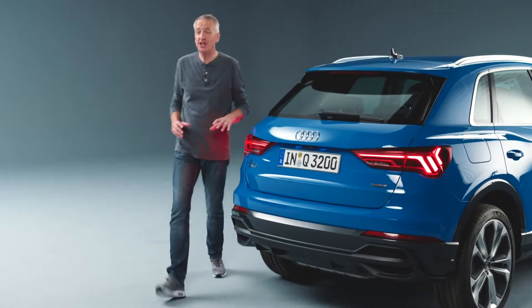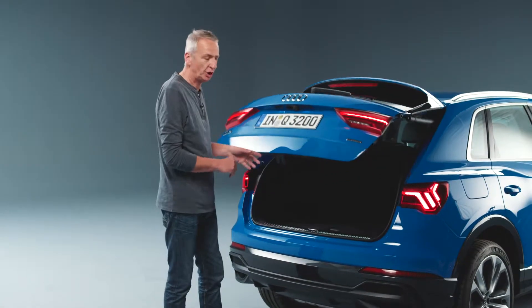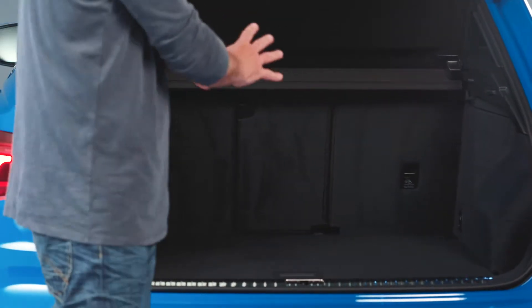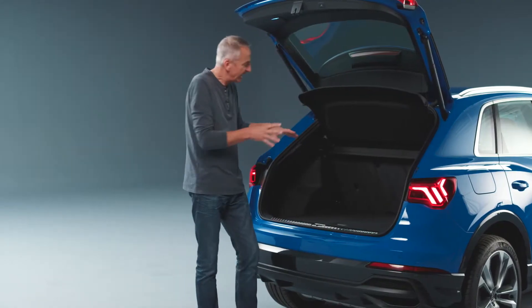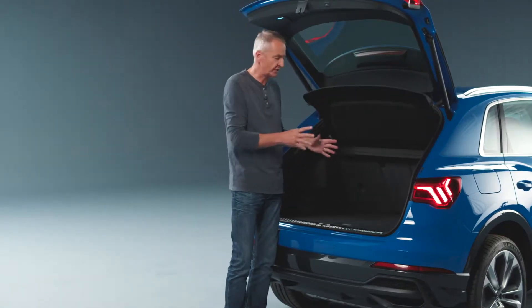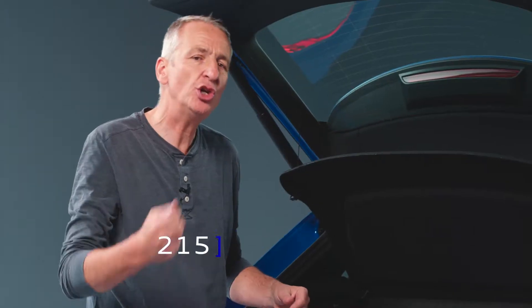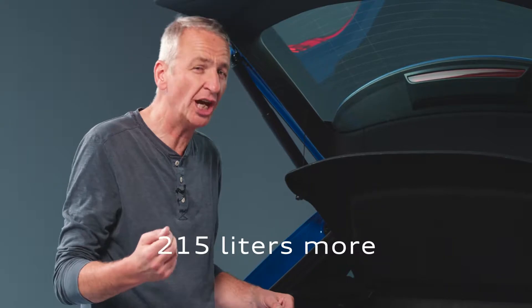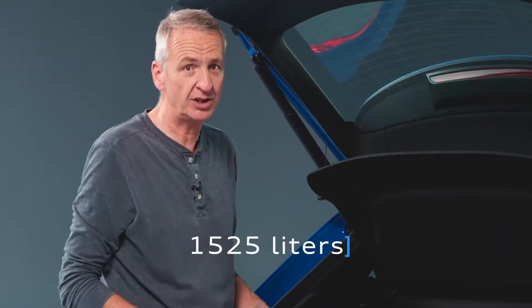We'll take a look at the exterior a little later because I want to show you inside the new Q3, with standard 40-20-40 folding seats, between 530 and 675 litres of luggage capacity depending on where you put the seatbacks. That's 215 litres more than the old car, and if you fold everything down, 1525 litres.